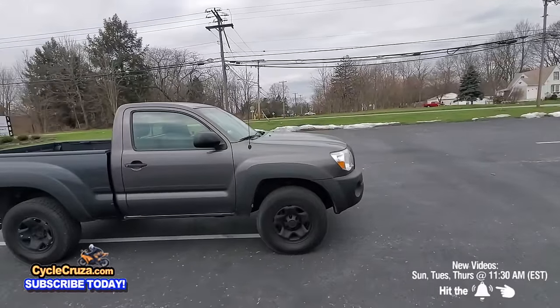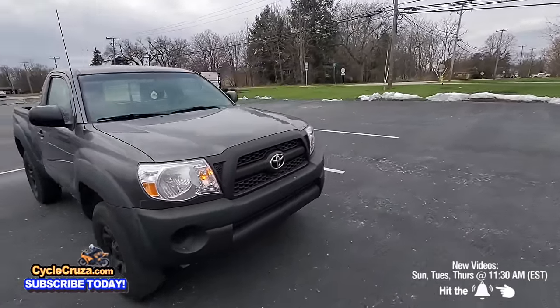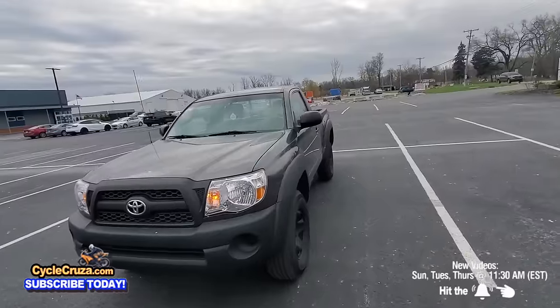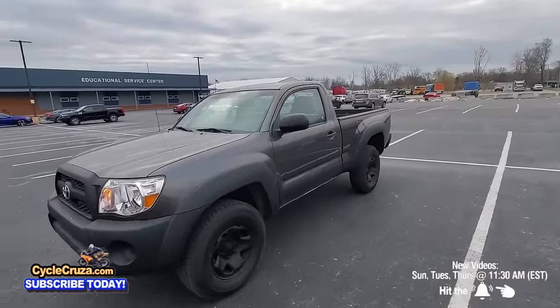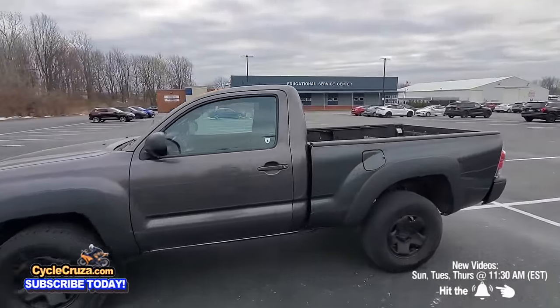I'm currently shopping for a truck to do a 4x4 camper build with, and they gave me this very popular and highly sought after Toyota Tacoma 4x4 regular cab to test drive. I'm going to do a review on this truck, but I'm going to keep it real with you.